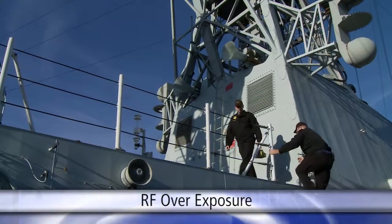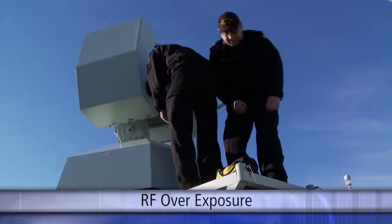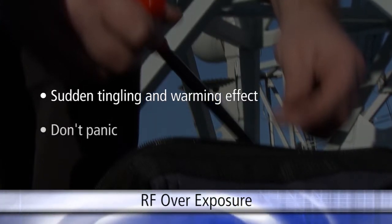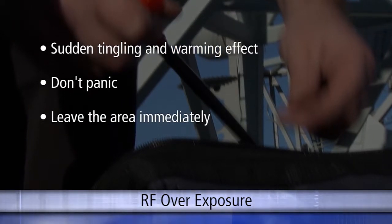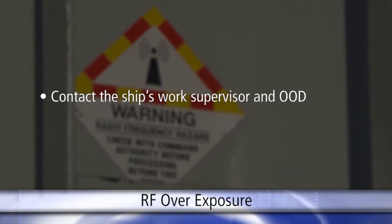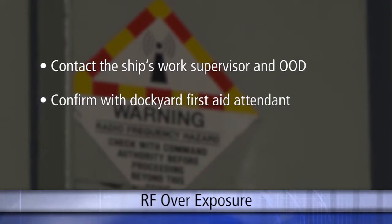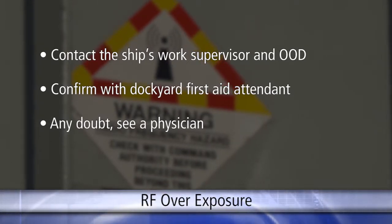The risk of RF overexposure by being too close to an active RF transmitter is considered very low. But even after all these precautions, if someone experiences a sudden tingling and warming effect to their skin while working near a transmitter, it's not a panic — the effects are noticeable but gradual. They should leave the area immediately and advise their supervisors. If on a ship, they should try to contact the ship's work supervisor so that an investigation can be conducted. For any suspected injury, an individual should confirm with the dockyard first aid attendant. If there still remains any doubt over the seriousness of the injury, the individual should see a physician.